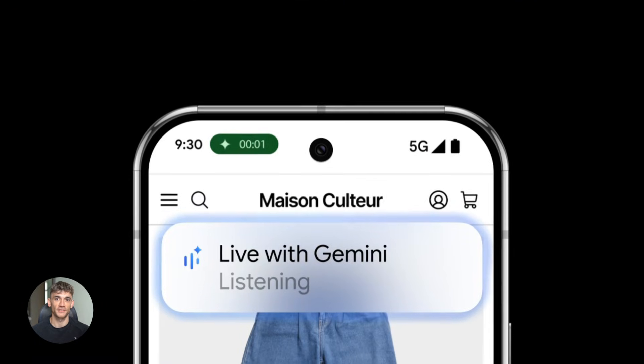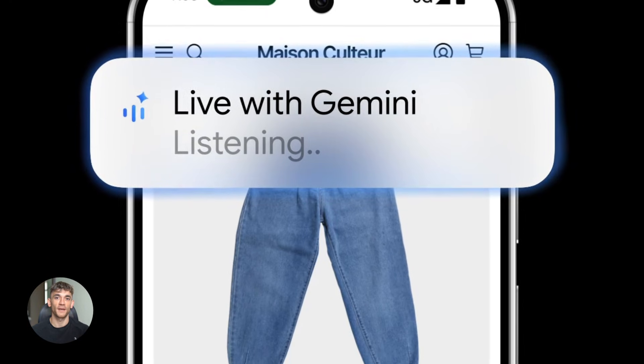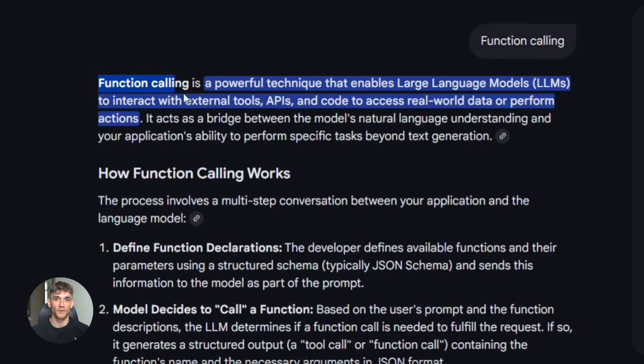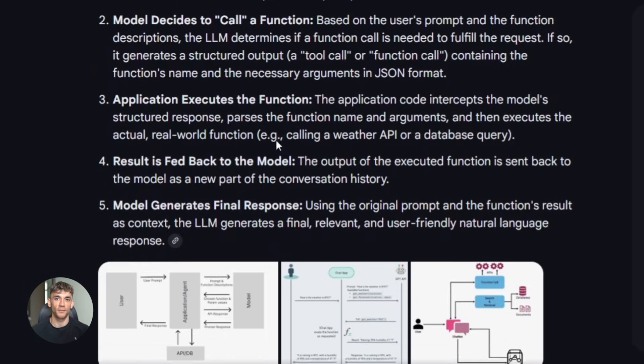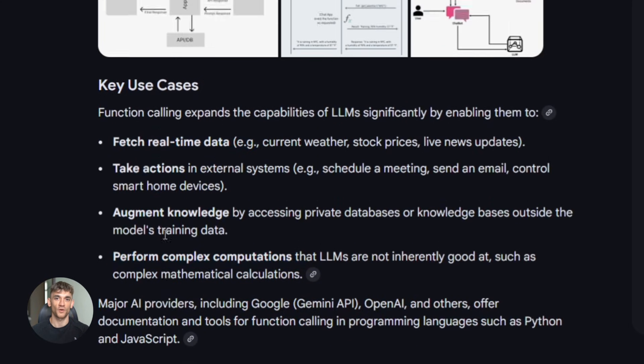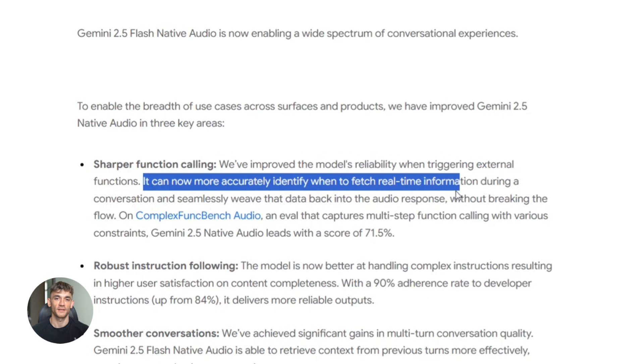Here's where it gets interesting. This isn't just about making AI sound nicer. Google improved three massive things that actually matter. First: function calling. Function calling is when AI decides to use a tool or run an action — like checking your calendar, sending an email, or looking up information. Before this update, Gemini would sometimes mess this up — call the wrong function or not call one at all. Now it's way more reliable, which means you can actually trust it to do things for you while you're talking to it. That's huge.